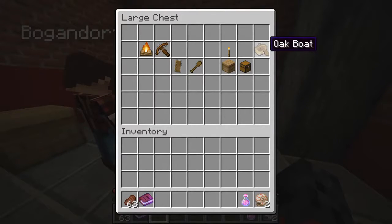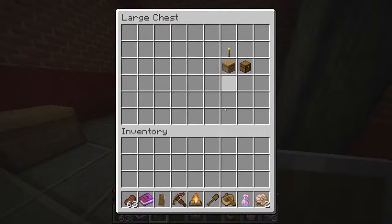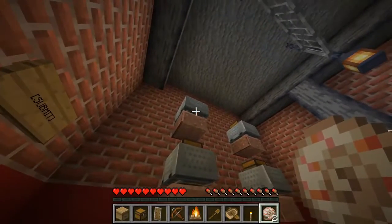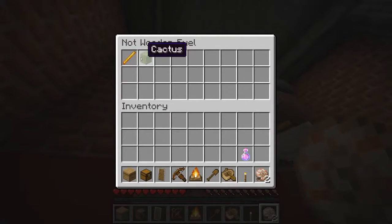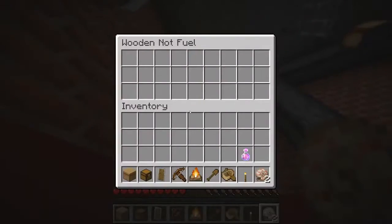I'm just trying to think here — what would be four things? I could probably burn a boat, I could probably burn a shovel. So it's all those things, and then you just do them in alphabetical order, first to last. Cactus is right now... no, blaze rod first. Blaze rod, cactus — A, B, C, D...